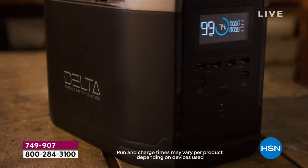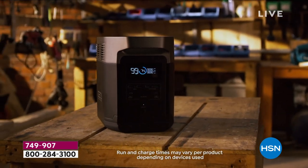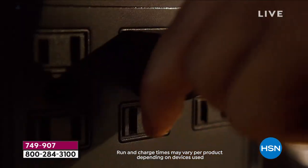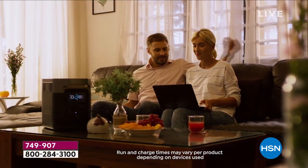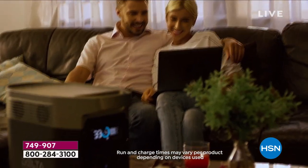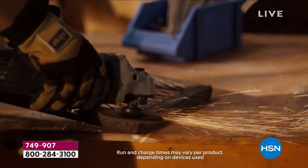The EcoFlow Delta is really like a power station for wherever you want it, whenever you need it. Maybe you're going on a camping trip — use it to blow dry your hair, use it to cook your food. I live at the beach in Florida where there's hurricane season and we have power outages.